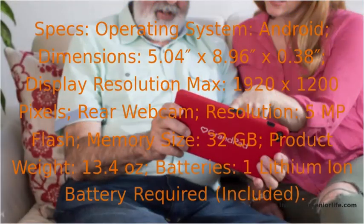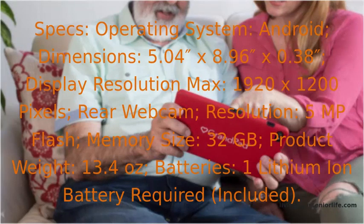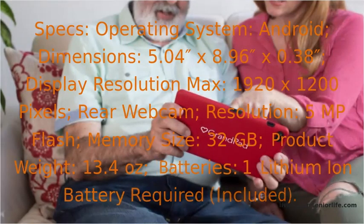Specs: operating system Android, dimensions 5.04 inches by 8.96 inches by 0.38 inches, display resolution max 1920 by 1200 pixels, rear webcam resolution 5 MP with flash, memory size 32 gigabytes, product weight 13.4 ounces, and one lithium-ion battery required — included.